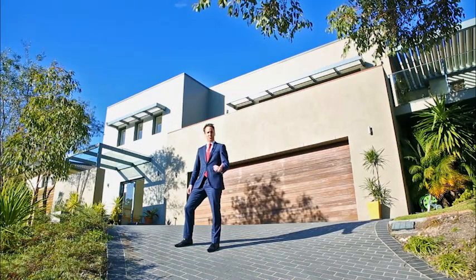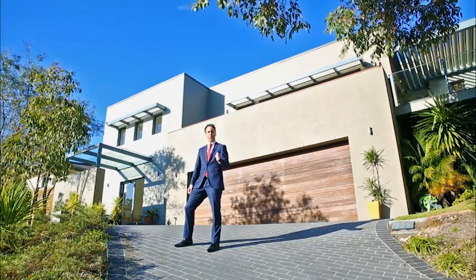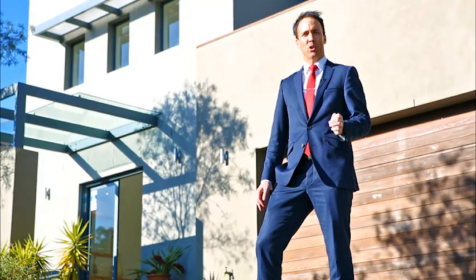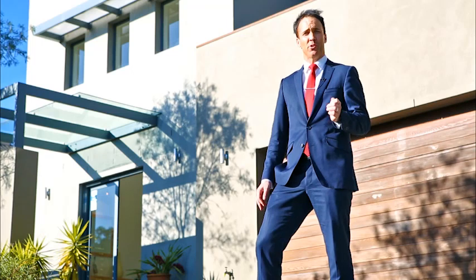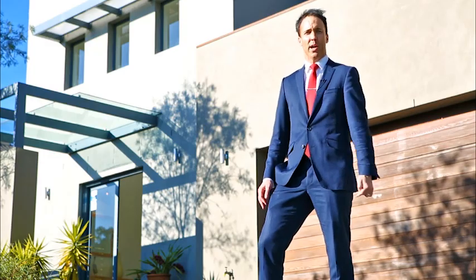It doesn't get any better than this. I'm Steve Haslam from Sales Real Estate, and I'm excited to welcome you here today to 8 Trevally Terrace, Merimbula. This is a perfect example of a quality contemporary design that offers the most astute buyer absolutely everything. I call it the entertainer — why don't you come in with me and I'll show you why.